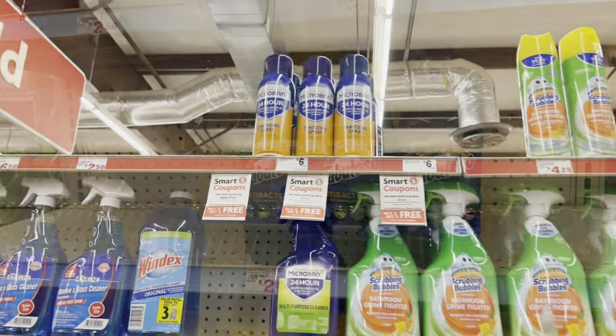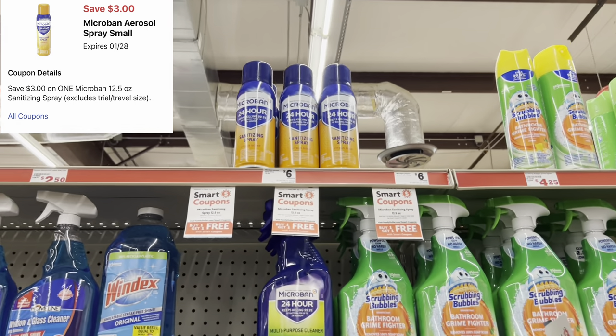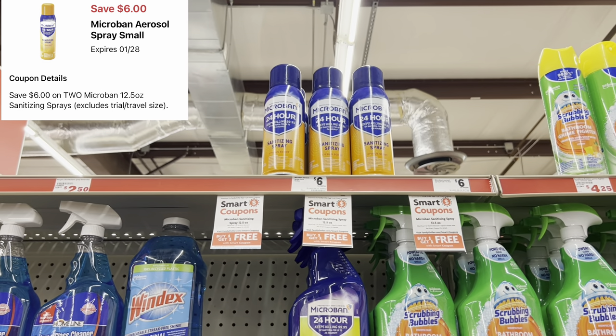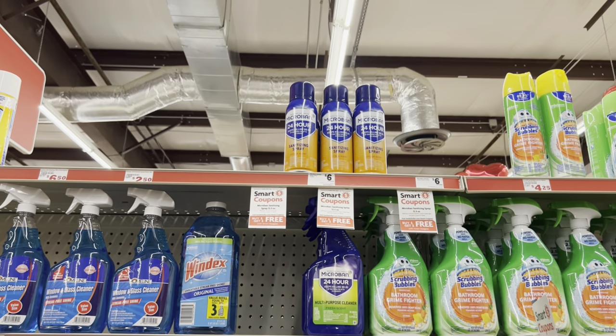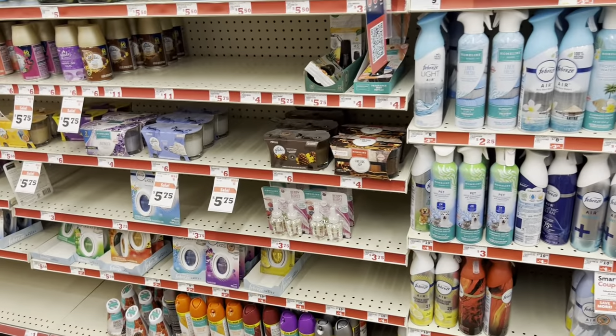We got another digital for Microban — $3 off of one, so you can pick up one at $6. If you still have your buy-one-get-one-free coupon or the $6 off of two digital, you could pick up three. Always cater it to your need, but it's a great time to stock up on Microban.